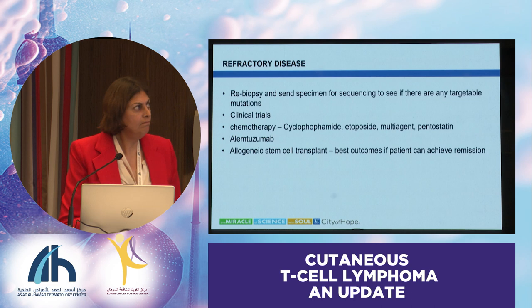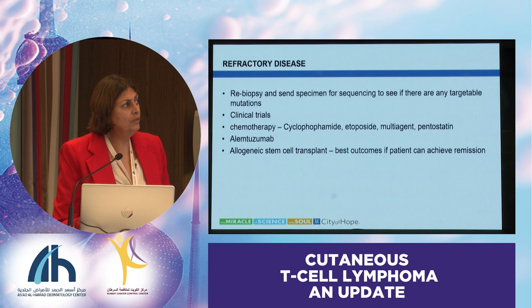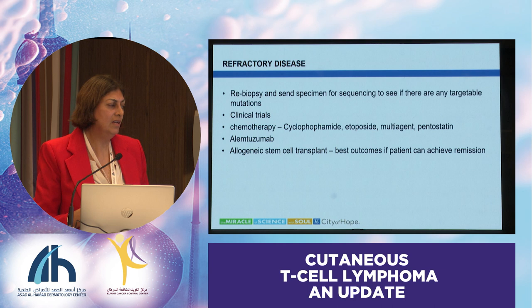Refractory disease is another problem. We always recommend re-biopsy to see if there are any clonal changes, and if you can sequence it, that's very helpful. You also want to make sure it's still the same disease and you're not dealing with something else. Look for clinical trials. This is where I start to get into more aggressive chemos or combination chemotherapies—cyclophosphamide, etoposide. If there's systemic disease like lung or visceral involvement, I'll go to CHOP or CHOAP, and then of course allogeneic stem cell transplant.